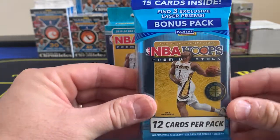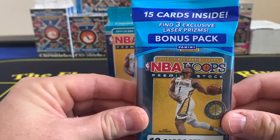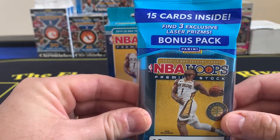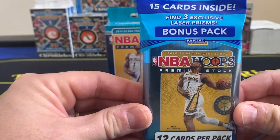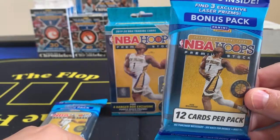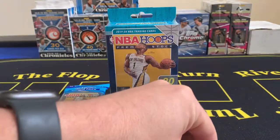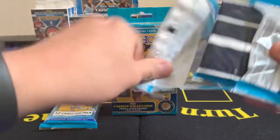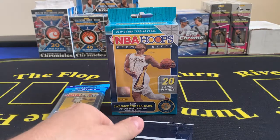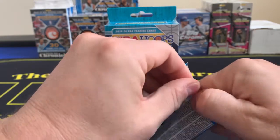Without further ado, we're looking for the same guys — Zion, RJ Barrett, Tyler Hero, DeAndre Hunter, Cam Reddish, Ruey — kind of the guys we've been looking for the entire year. It's changed a little bit because we've got a few more guys now. DeAndre Hunter is playing really well for the Hawks so his cards have really started to climb. I've only opened one pack of this off camera, so this is the most I've actually opened all year.